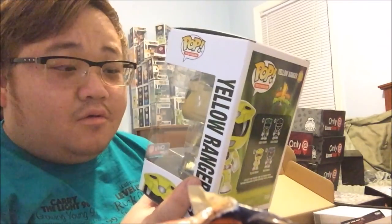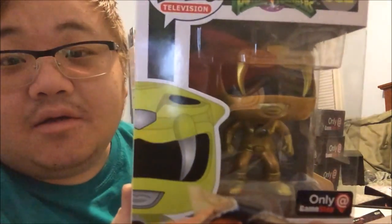What do we have here? Is it gonna be gold? It looks gold... It is! The gold yellow ranger — gold! It is the gold yellow ranger!